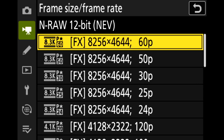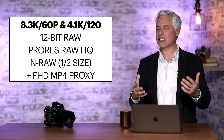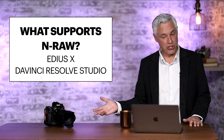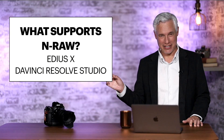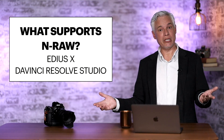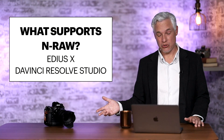NRAW files are about half the size of the traditional ProRes files, but NRAW comes with some serious drawbacks. Notably you can only process it in DaVinci Resolve Studio or EDS-X software. We use Final Cut, so NRAW will be completely useless to us.